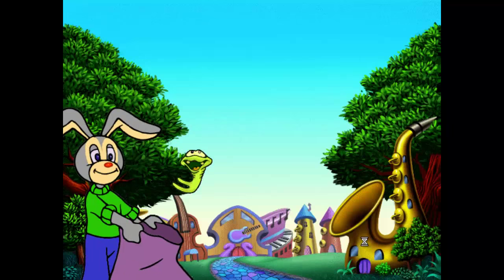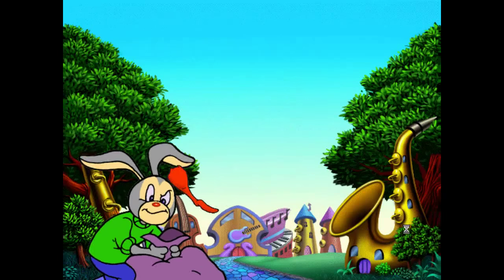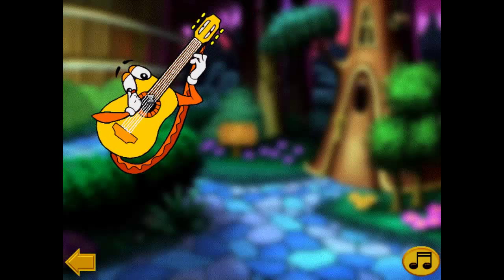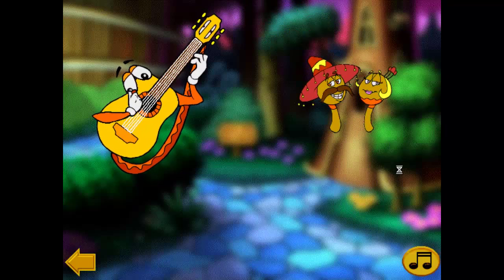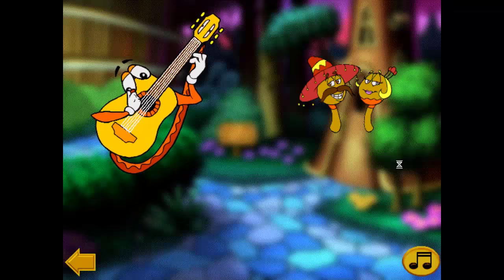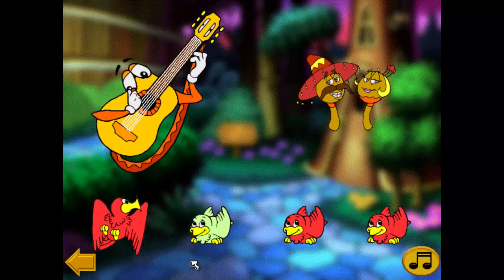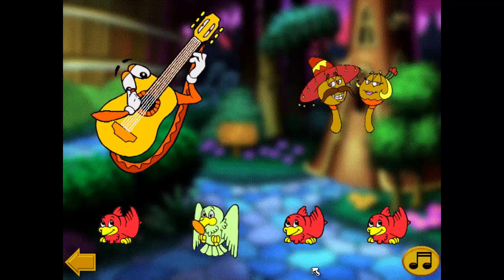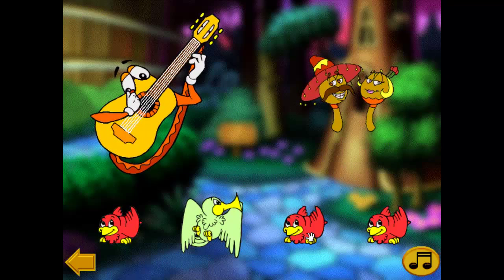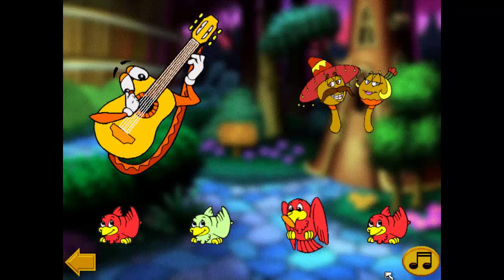We're back! Hey, who turned out the lights? This is a guitar. A guitar belongs to the string family. These are maracas. Maracas belong to the percussion family.